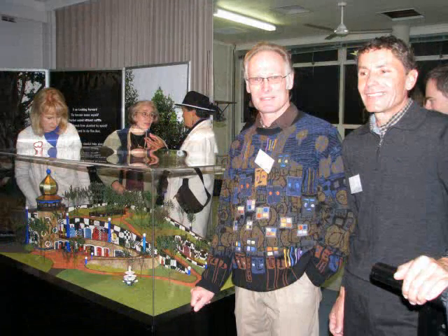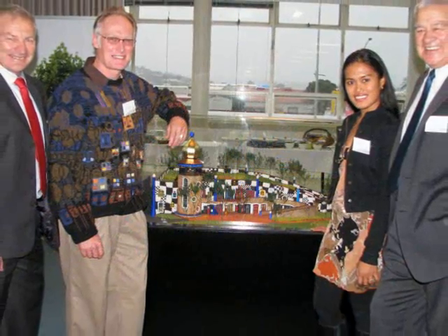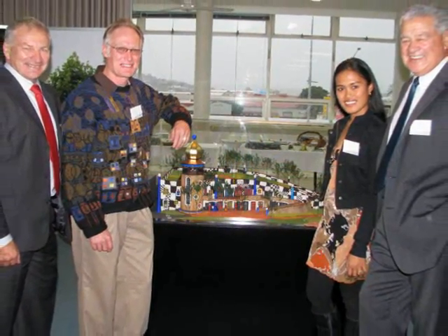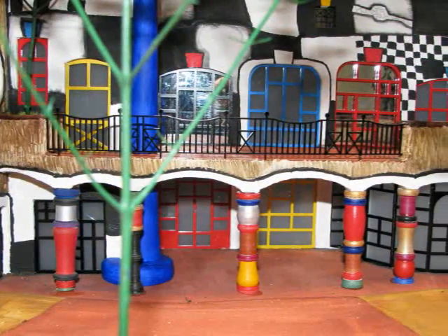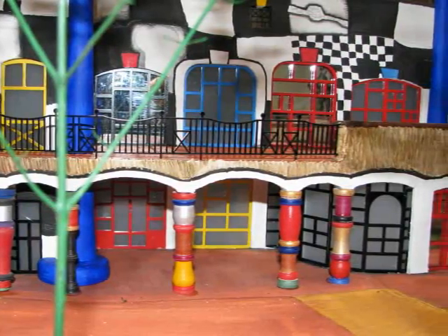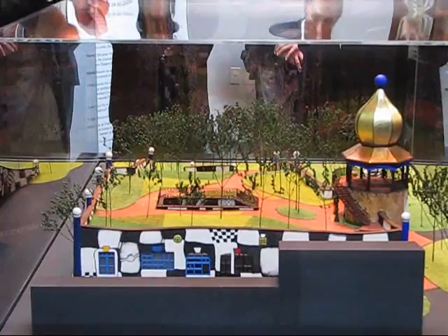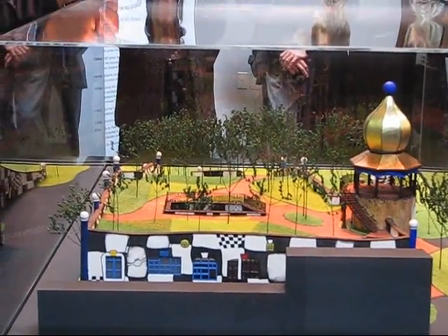What do these plans look like? Well, they're very exciting. People who know Hundertwasser architecture will recognise the style — an undulating grass roof which goes right over the building and cascades down towards the ground, so people will actually be able to walk up and onto the building. It can be enjoyed by more than just people going to the museum itself.